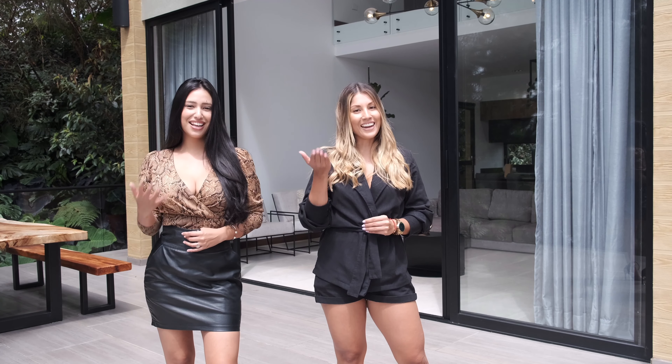Hi guys, I'm Camila. Hello, this is Erika. Today we are in this amazing house for sale in Guatape, Colombia. You can actually buy this house, or you can buy a lot and build your own house. Let's start the tour.